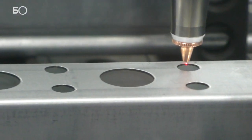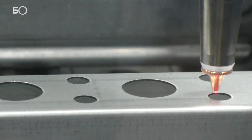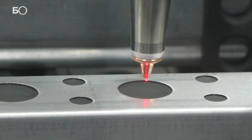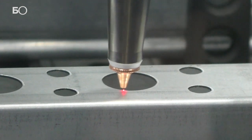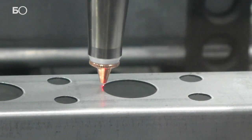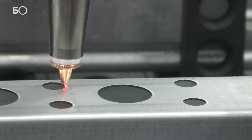What kind of laser does it have? What kind of laser is it? I can cut a bit of the thickness. Maximum?